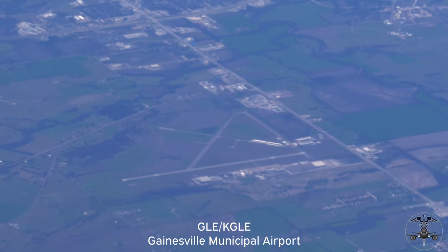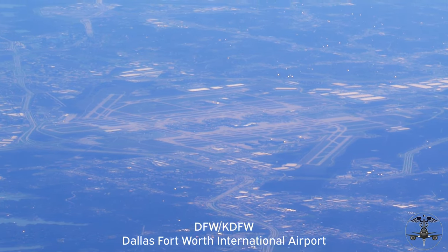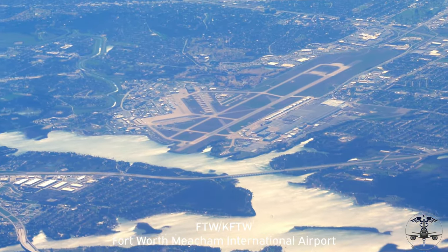As an avgeek, one of my favorite things about flying is being able to view this vast planet from thousands of feet above. Before we get to the food on today's flight, we passed over several notable airports.